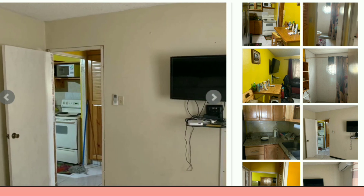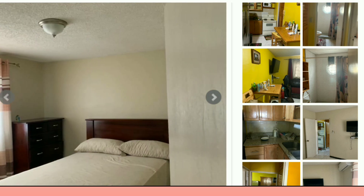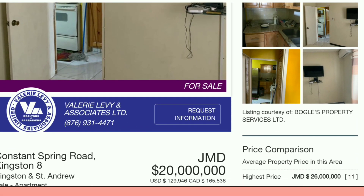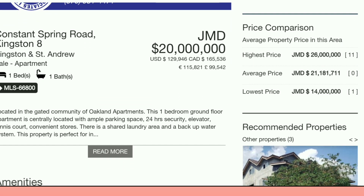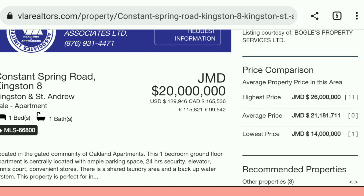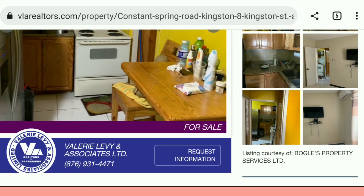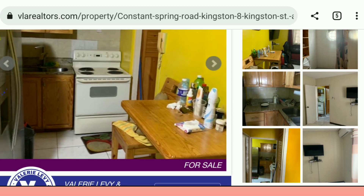This is the bedroom — probably 10 by 12 or 12 by 12. The complex is the Oakland's apartment complex and they're asking for 20 million dollars. I know some persons watching are saying 20 million for a one bedroom.